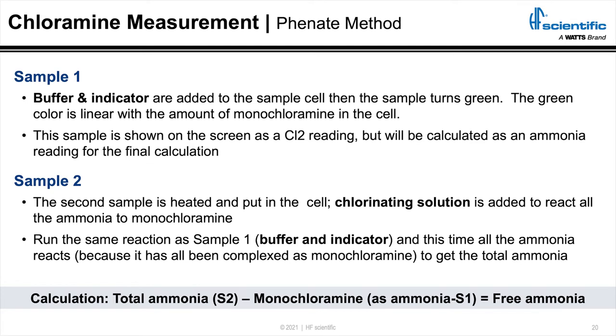Now we're going to talk about how do we actually measure chloramine, total ammonia, and free ammonia online. There are two different ways in the industry, and the first and by far the most common is the phenate method. In the phenate method — colorimetry like we talked about with Beer-Lambert's Law — we're going to turn the sample a color. We add buffer and indicator to the sample, measure all the monochloramine, and then express it as chlorine. That sample turns green, and just like with DPD, we shoot that light through there and see how much is absorbed.